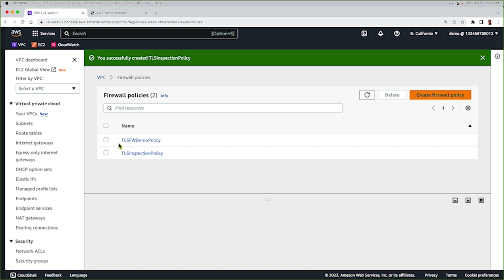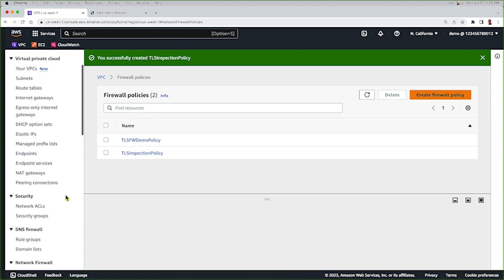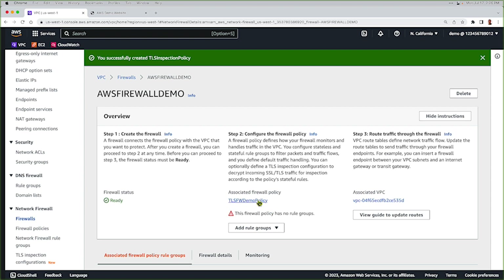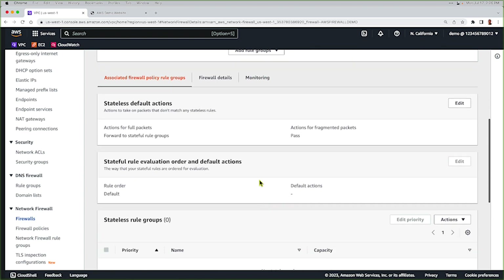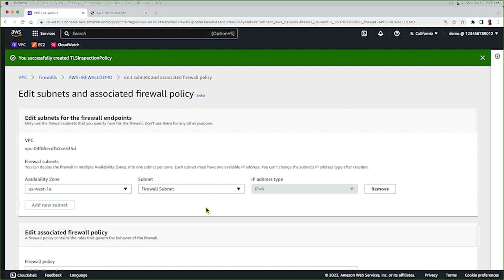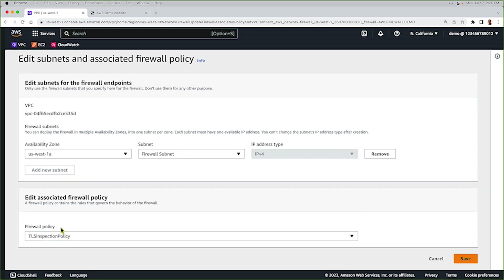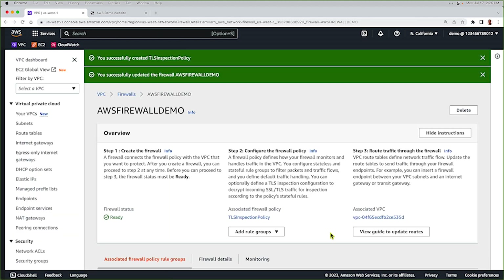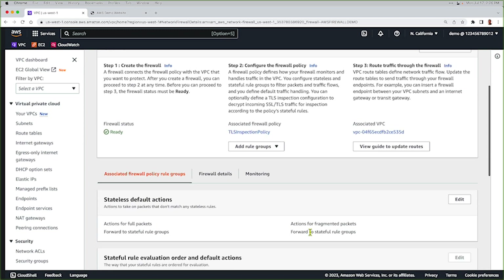So now we have two policies: our TLS Firewall Demo Policy, which was created when we built the firewall in the first place, and our TLS Inspection Policy, which we just created from scratch. Now we need to go replace the policy that's attached to our firewall. I'm going to go back to Firewalls, pick the AWS Firewall Demo, scroll down to Firewall Details, and click Edit on the associated policy — TLS Firewall Demo Policy — and change it to the policy with TLS inspection. Now we have the rule group attached with TLS inspection and it's associated to the correct VPC.